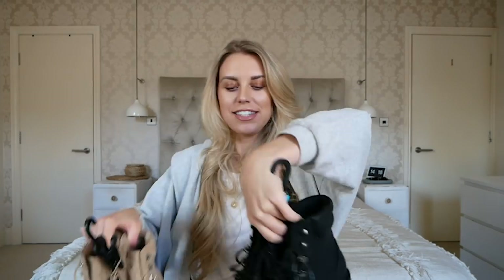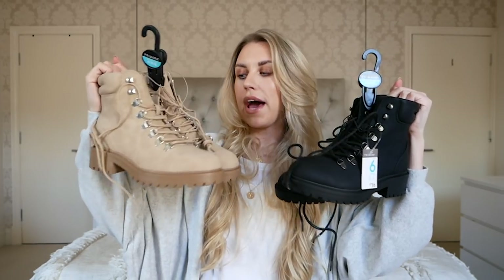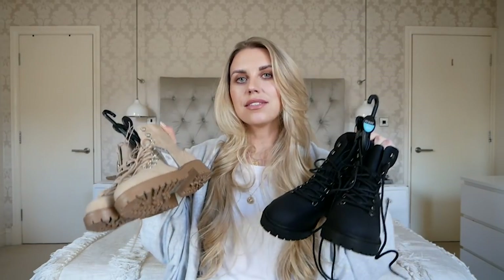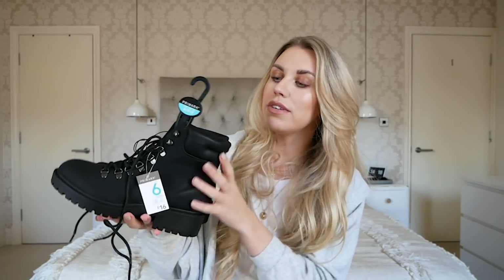Let's get on with the Primark haul and start with this bag, which is actually a pretty big bag but it's only got two pairs of boots in it — the same boots in different colors. I picked up these boots in both black and nude. They were £16 — they call the color 'sand.' I got them in a UK six. The reason I ended up picking up both colors is because they're actually very comfortable. I can be quite fussy when it comes to shoes and boots.